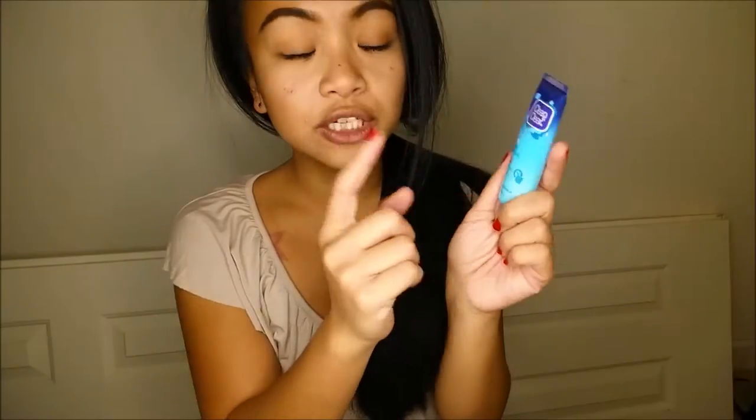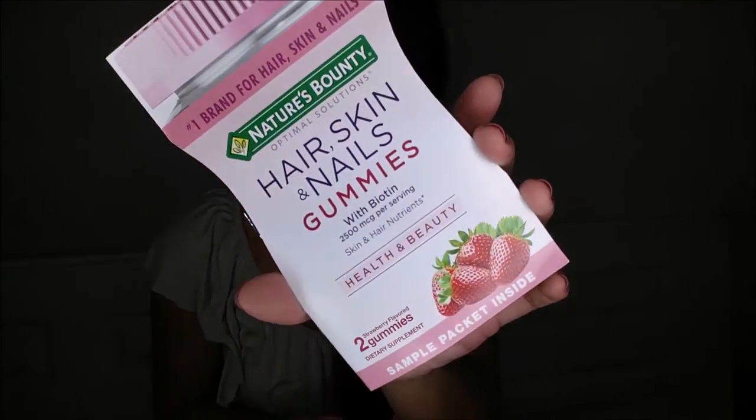This is Nature's Bounty Hair, Skin and Nails gummies. Full size retails for $7.32. I absolutely love these — I've had them before.